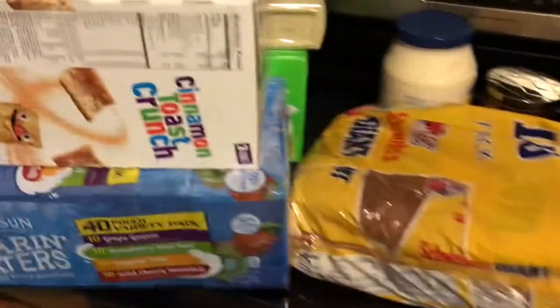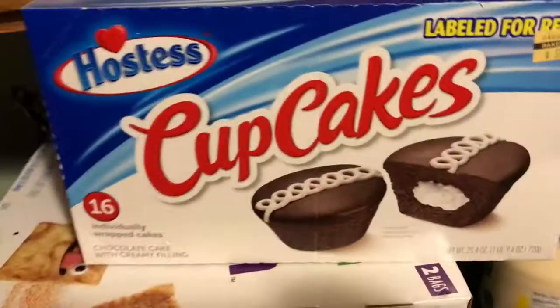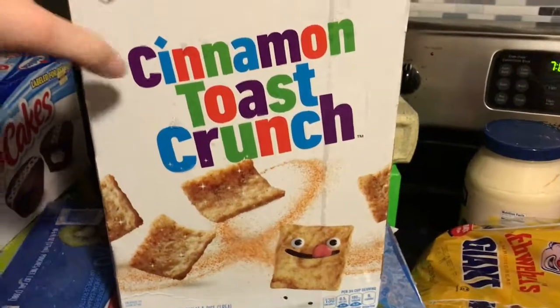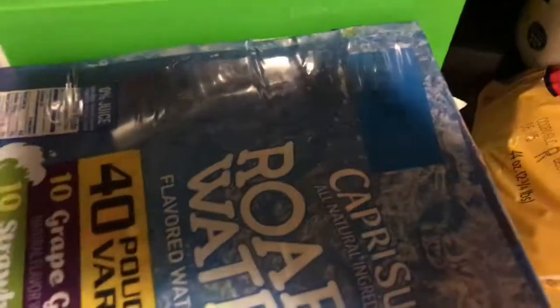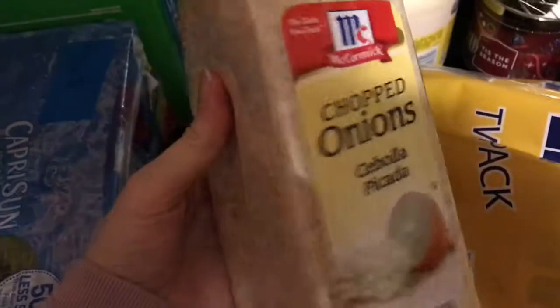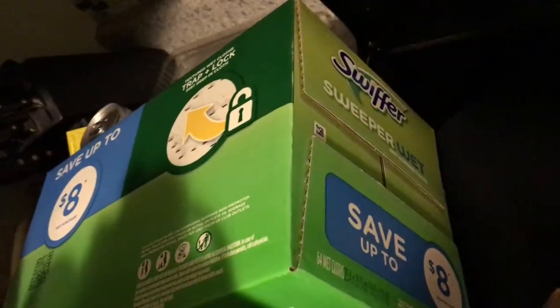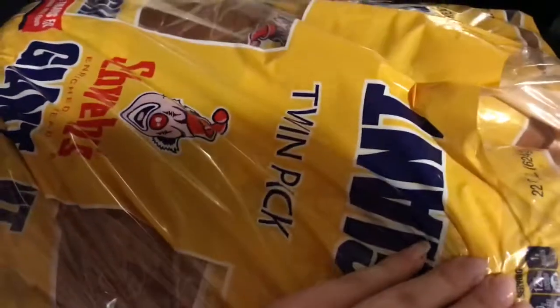Here is my BJ's haul. I got some go-gurts. I got some snack cakes and some cinnamon toast crunch. I also got some Roaring Waters juice boxes — 40 of them, it's a really good deal. I also got some garlic salt. I got some chopped onions. I got some black pepper.